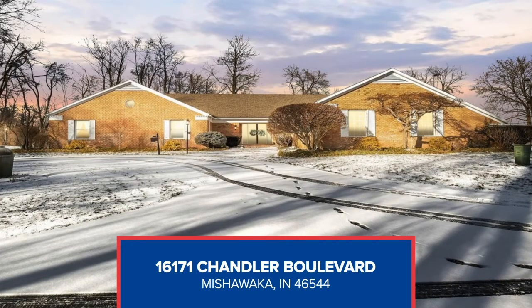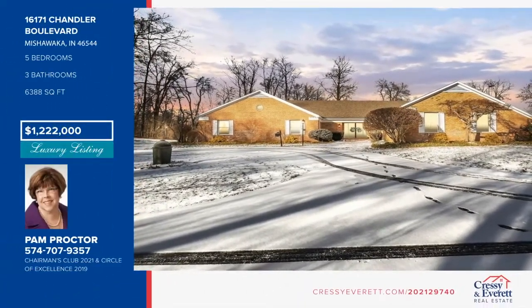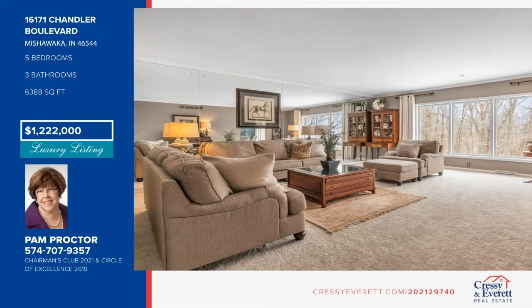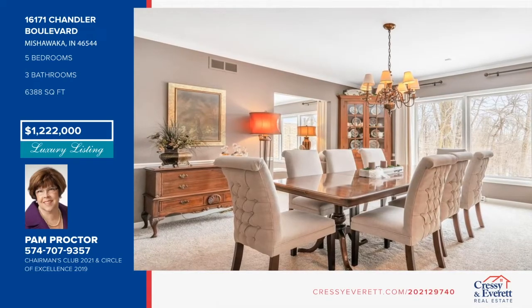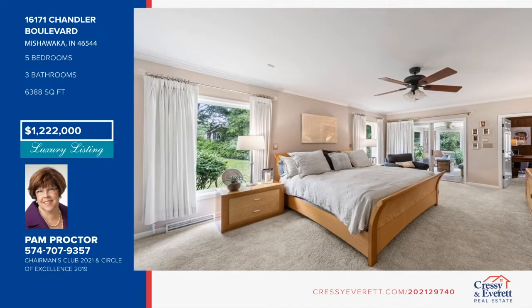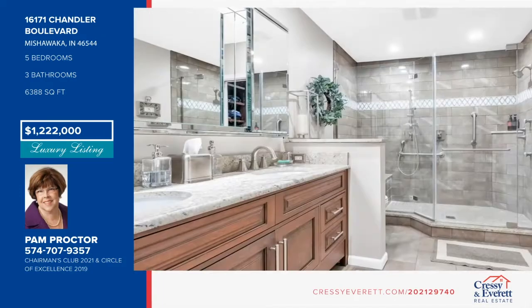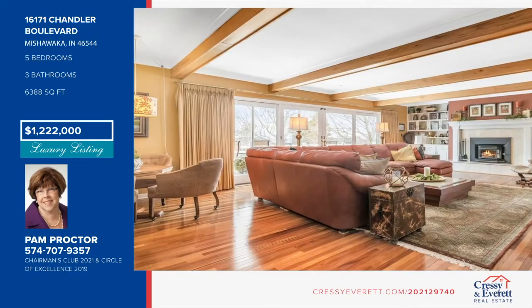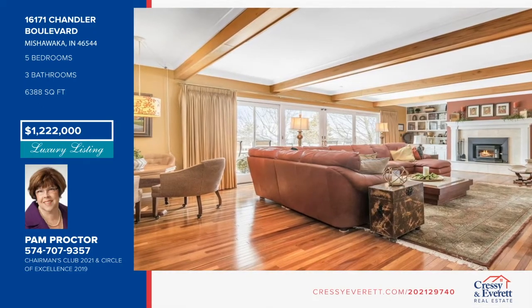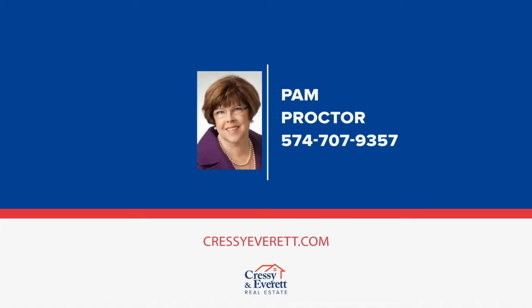Don't miss this amazing property in exclusive Mishawaka Hills with over 3,000 square feet and a view of four miles. The master bedroom ensuite offers a remodeled full bath and private office or nursery. The party-sized family room has a fireplace and hardwood floors. The finished walkout lower level offers two bedrooms, a newly remodeled full bath and dressing room, fireplace, bar, plus second laundry area and workshop. Outside boasts an in-ground pool, tennis court, pole barn, and she-shed — both with electric and running water. Schedule your showing today with Pam Proctor.